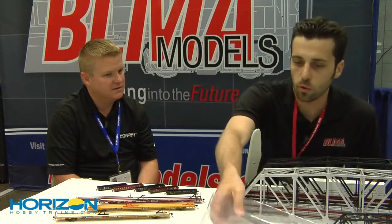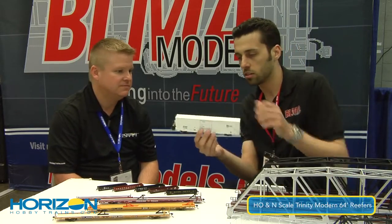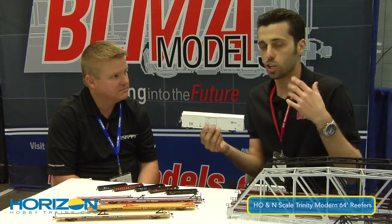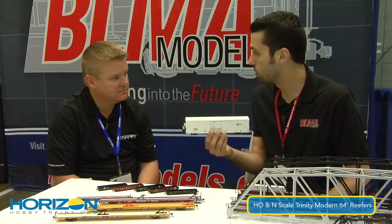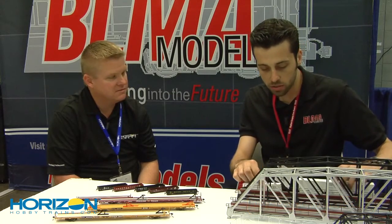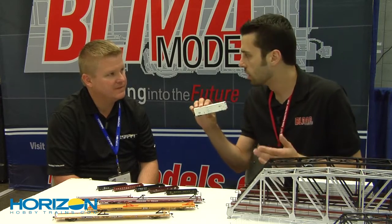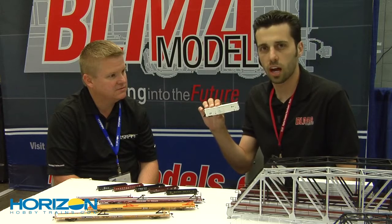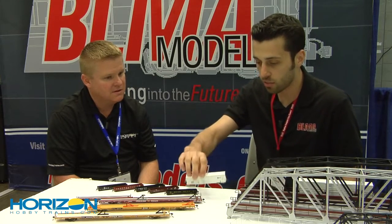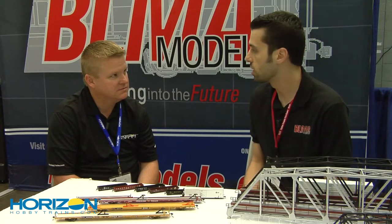We also just received and sent out our HO scale 64-foot modern reefers. These are all sold out at BLMA — check your local dealer, but they've gone pretty quickly. The N-scale models are complete now at our factory and we're just waiting for them to come over. We're looking at delivery late August, just like the F89Js and the gondolas. Look for a new run on those — I would say sometime before the end of the year we'll make an announcement.